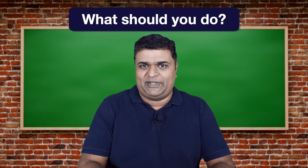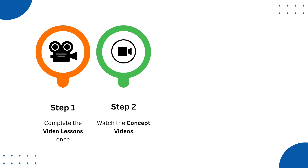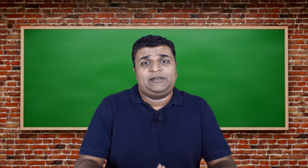So what should you do? It's very simple — just follow these four steps. Step one is to watch the video lessons once. Then a three-step loop starts: you watch the concept videos, restate the concepts and fill up the concept checklist, and then take the speed concept quizzes and review your mistakes.